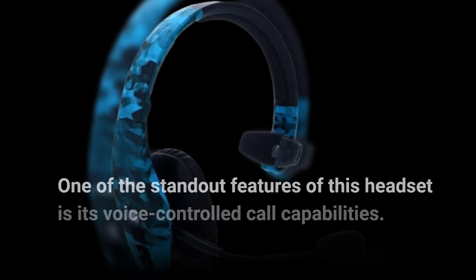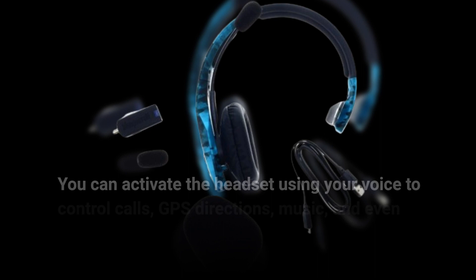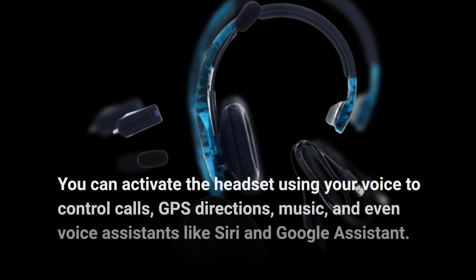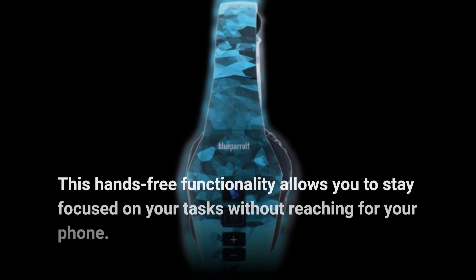One of the standout features of this headset is its voice-controlled call capabilities. You can activate the headset using your voice to control calls, GPS directions, music, and even voice assistants like Siri and Google Assistant. This hands-free functionality allows you to stay focused on your tasks without reaching for your phone.